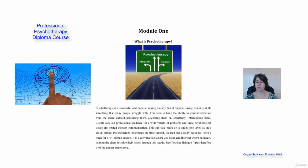Hi, my name is Karen E. Wells and welcome to this fully accredited professional psychotherapy course.